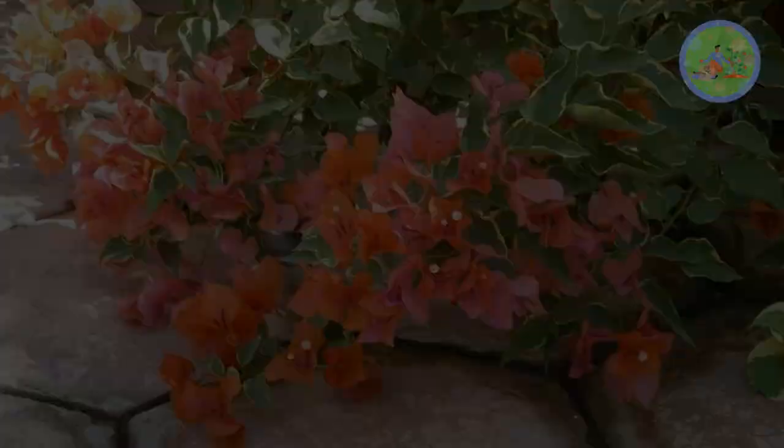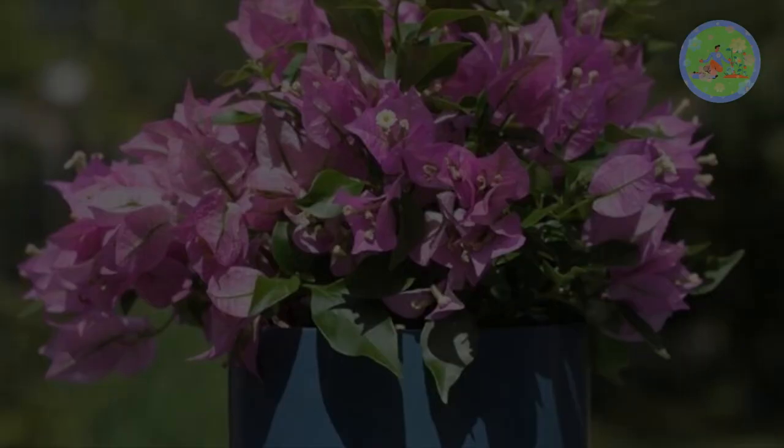Bougainvillea prefer well-drained soil rather than fertile soil. Drought stress stimulates the plant to produce flowers rather than leaves, roots, and vines. When a sandy soil mix drains water quickly, the soil becomes dry and can give a native-like soil condition to the Bougainvillea.